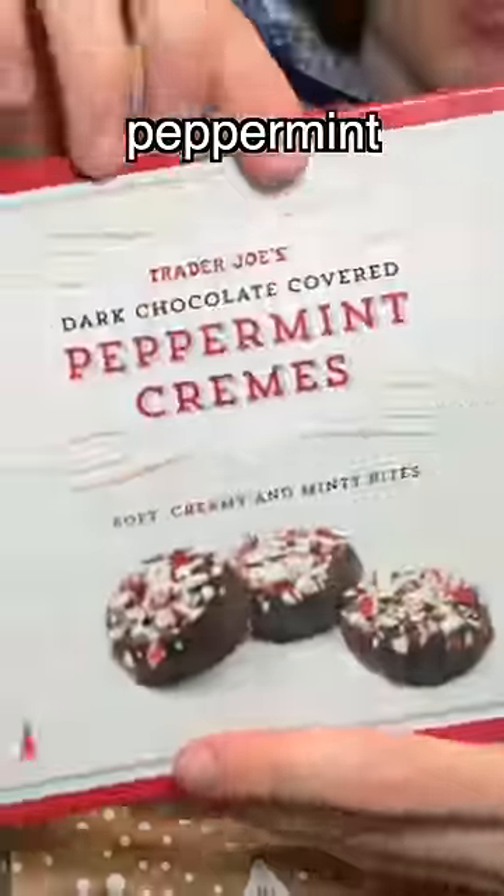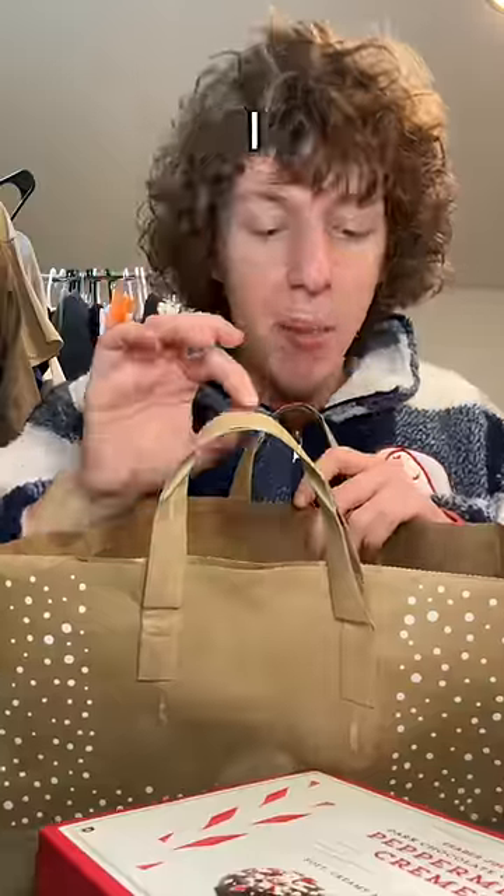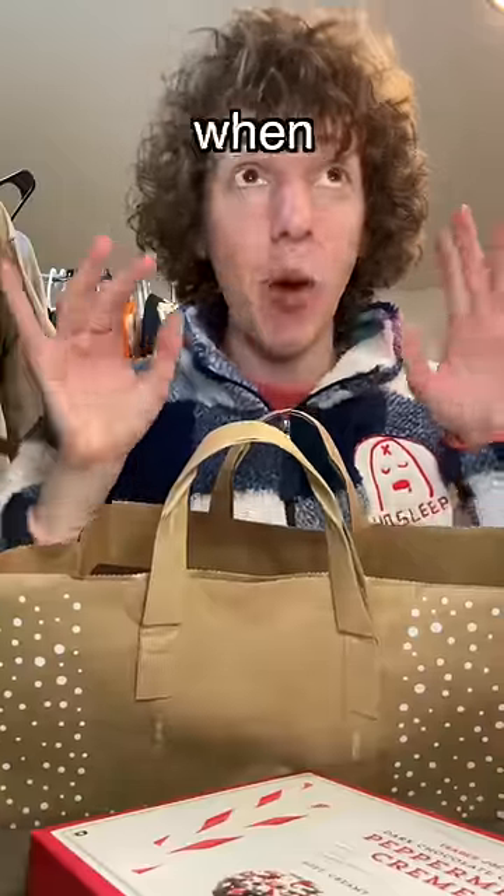Then I got my first chocolate orange of the season, and then I got these peppermint creamy cookies. Also, look how fun the Trader Joe's bags are for Christmas!